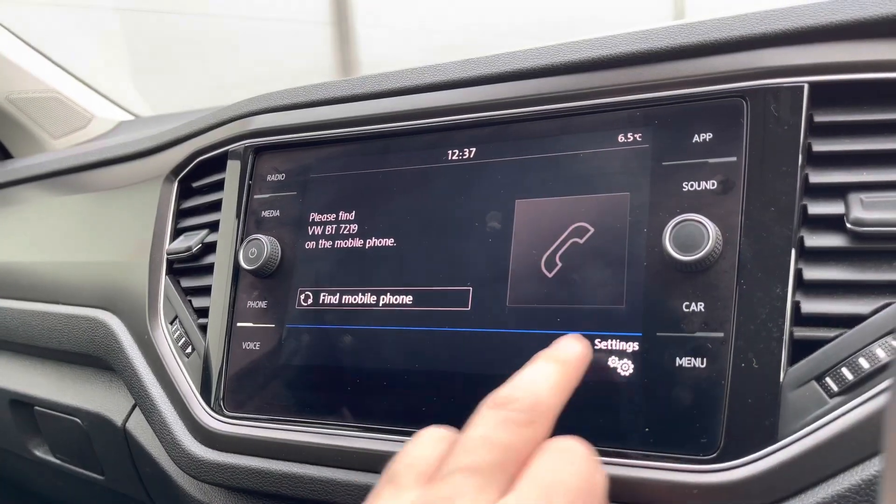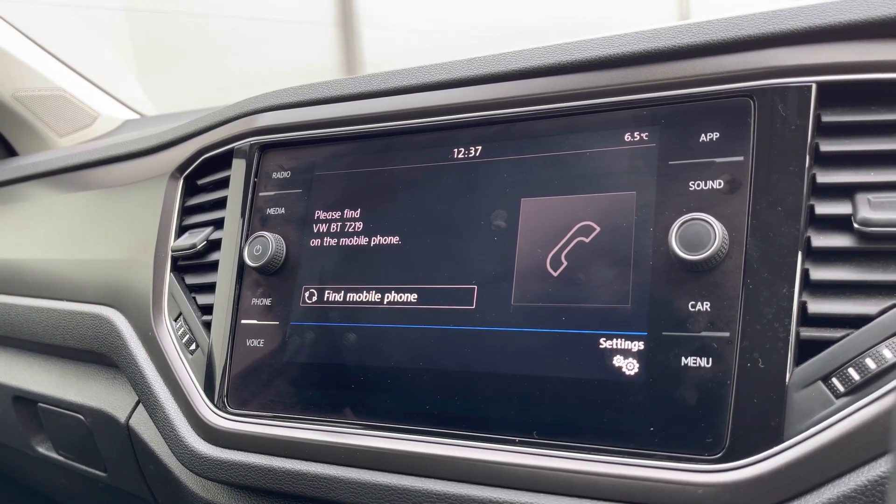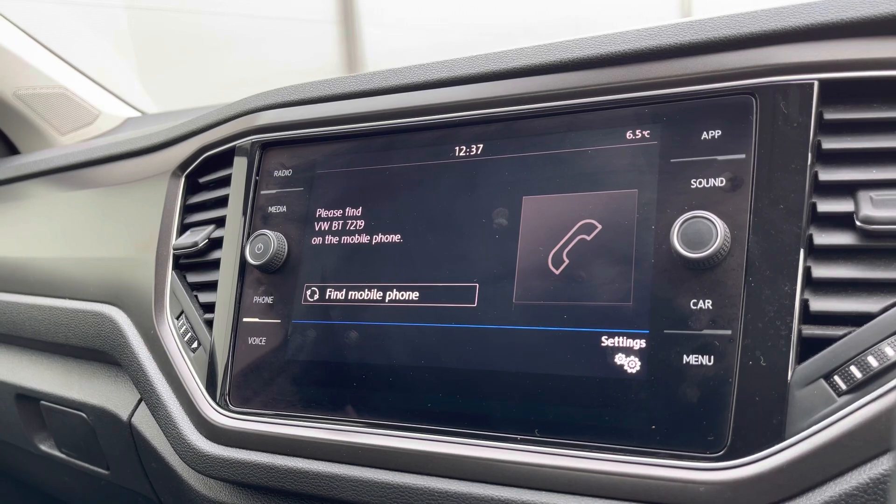In the telephone section, we can make calls directly through the car via Bluetooth — a great addition as you don't need to touch your phone whilst driving, and you also don't need to have any wires spread across the car.